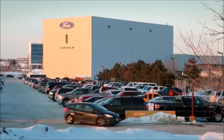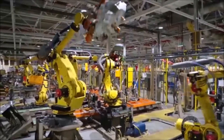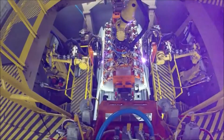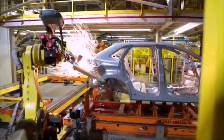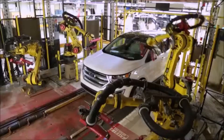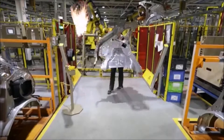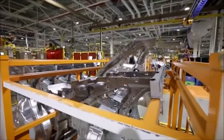Here at Ford's Oakville Assembly, approximately 4,500 employees come in every day to build the new Ford Global Edge. We're extremely excited about the product here, and we've done many things at the plant to help improve the processes, to ensure we build a high-quality product for the entire world. We've invested about $700 million to transform the facility, and in addition, we've hired about 1,400 new employees that are extremely excited to build this product.